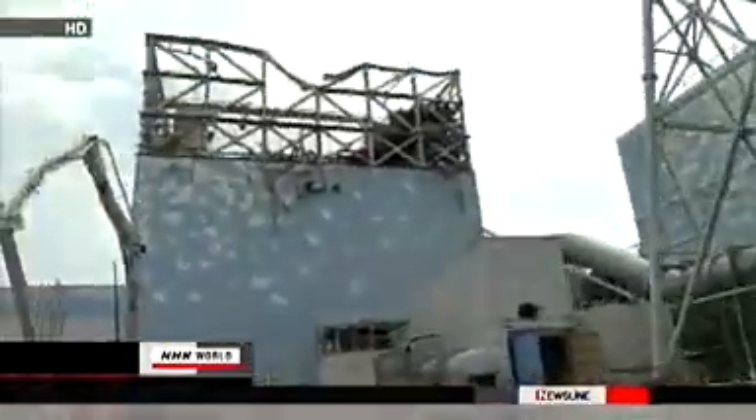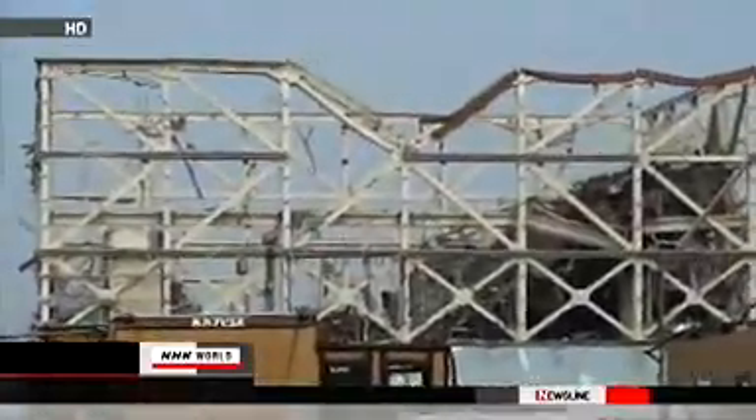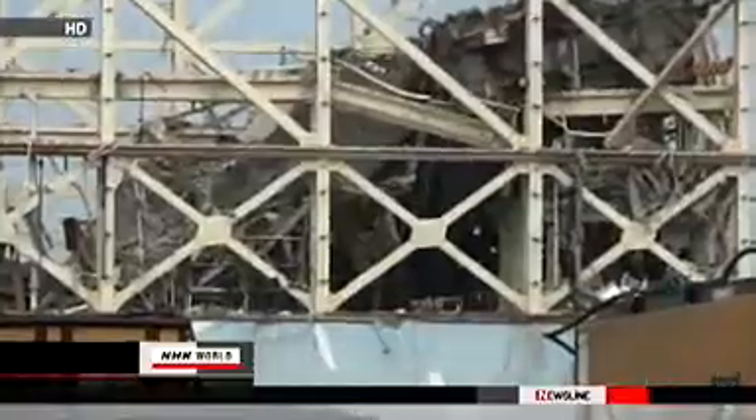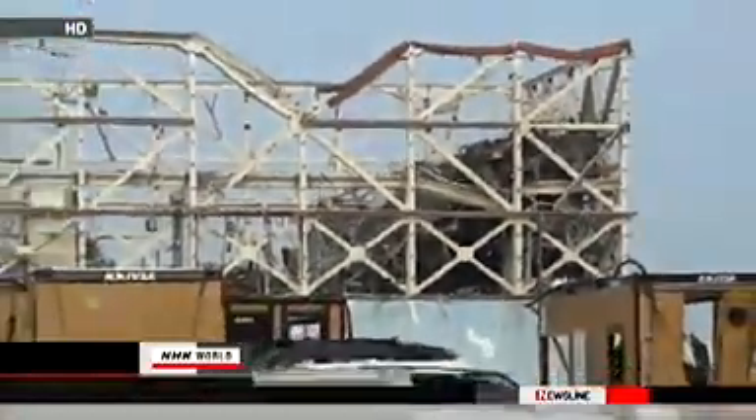Here we see a severely damaged reactor building. A hydrogen explosion occurred at the number one reactor building on March 12th, blowing off the concrete outer casing and laying bare the steel framework.